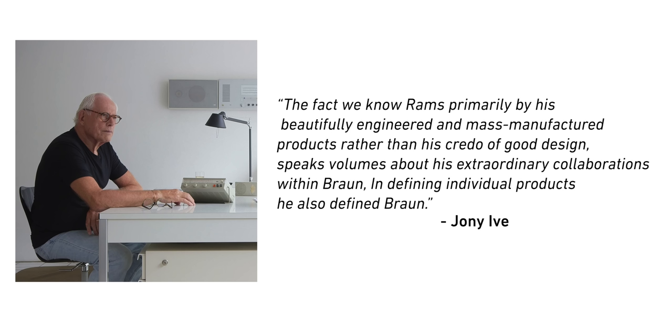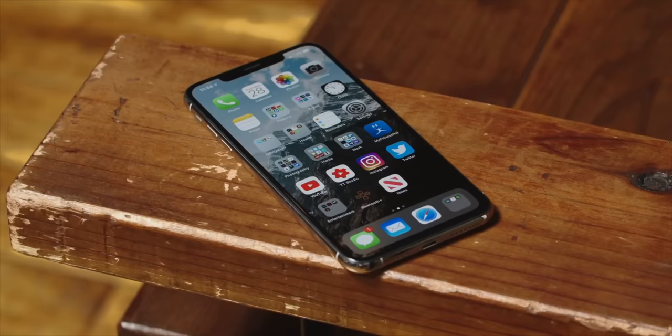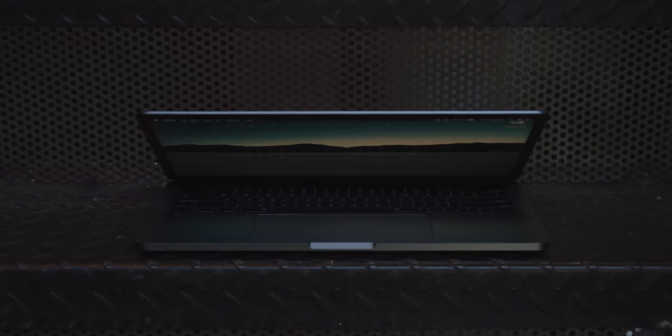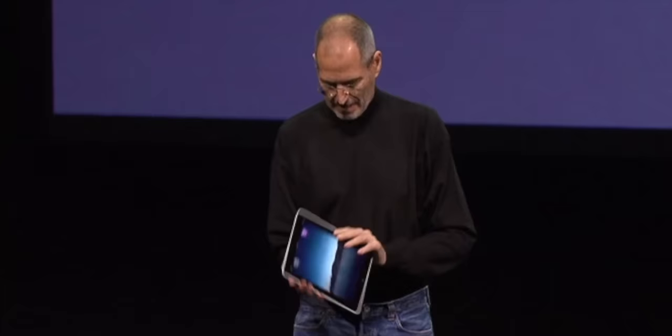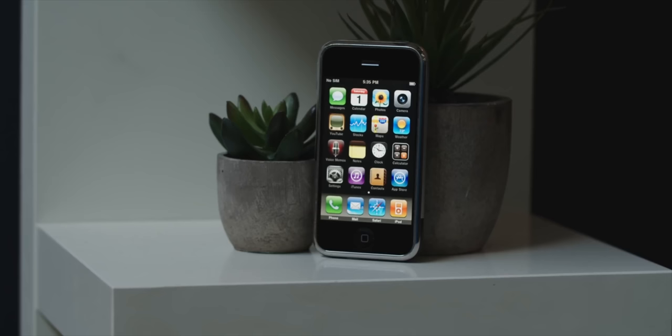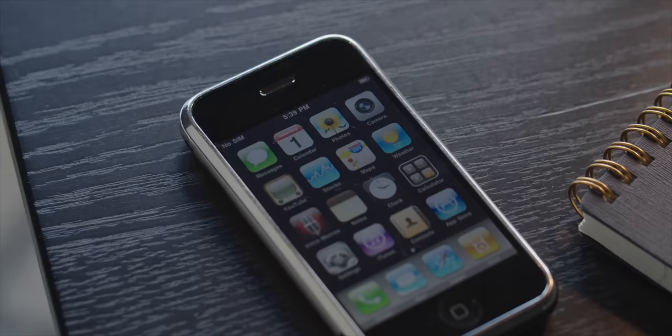There's one Ive quote that stands out: 'The fact that we know Rams primarily by his beautifully engineered and mass-manufactured products, rather than his credo of good design, speaks volumes about his extraordinary collaborations with Braun. In defining individual products, he also helped define Braun.' That sounds a lot like how people view Jony Ive today — his products aren't just Jony Ive products, they are Apple. They're how Apple is viewed and revered, synonymous with the company as a whole. And Rams himself has gone on record with his admiration for Apple and how they used those 10 principles to put out beautiful products that changed consumer electronics.